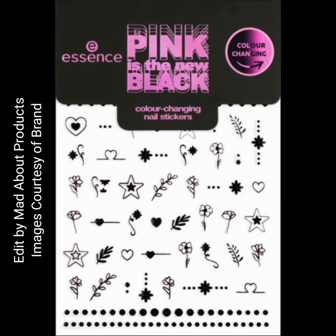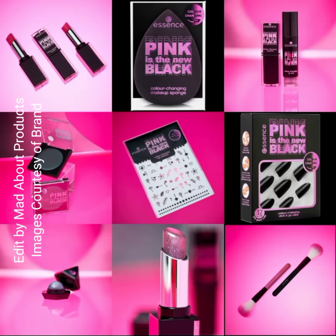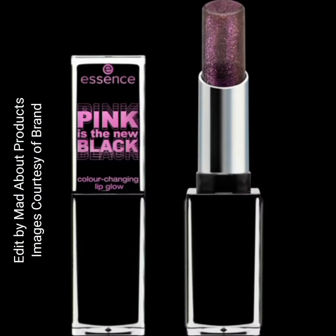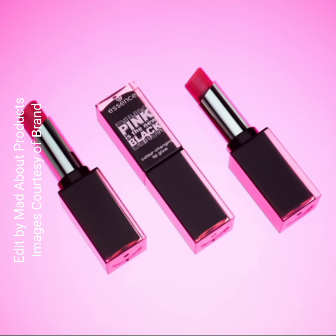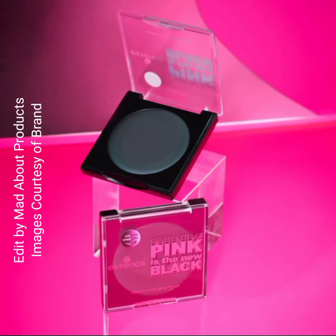The Pink is the New Black color-changing click and go nails are priced at $3.99. Next, the color-changing nail stickers are also $3.99. The Pink is the New Black color-changing lip glow is $4.99 — a semi-transparent, pH-reactive texture with fine pink shimmer particles. The black lipstick tints the lips a delicate pink and creates a natural glow.